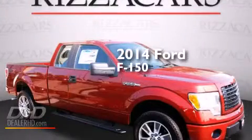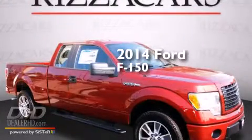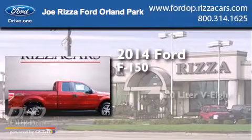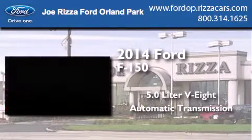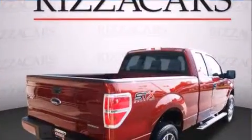This is a brand new 2014 Ford F-150. It has a 5.0-liter eight-cylinder engine, an automatic transmission, and the added capability of four-wheel drive.